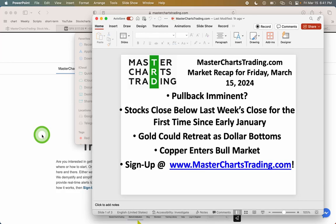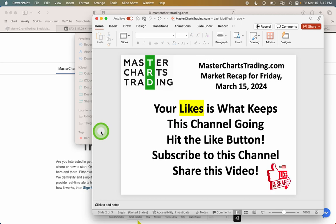Is the pullback imminent? Today was the first week since early January that stocks have closed below the last week's close. I'll explain what I mean and what it means in technical terms. Gold could also retreat as the dollar is attempting to bottom, and we'll look at copper as it entered a new bull market — all this and more in today's edition of MastersTrading.com market recap for Friday, March 15th, 2024.